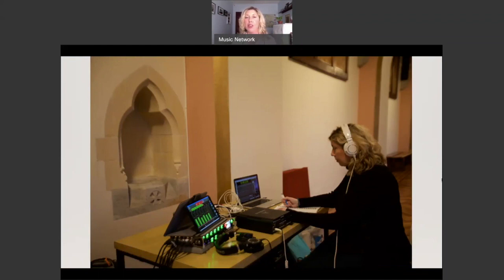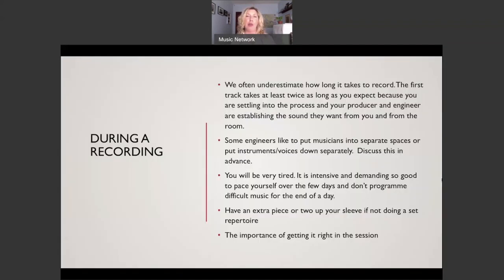There are a couple of reasons I need to be separate. I need to hear the musicians in the recorded sound, not in the live performance space. Also, I'm not using my eyes - I'm listening with my ears - because we're influenced by what we see when listening to music. Musicians often underestimate how long recording takes. The first track takes at least twice as long as you expect because you're settling into the process and your producer and engineer are establishing the sound. It's also about establishing a rapport and a method of working together.